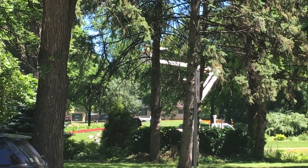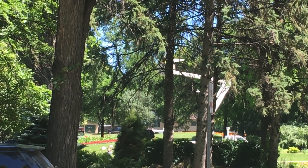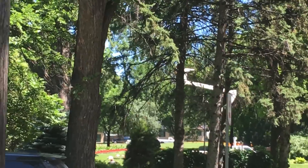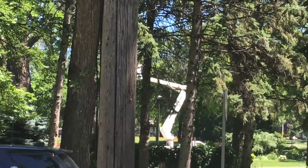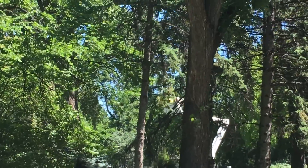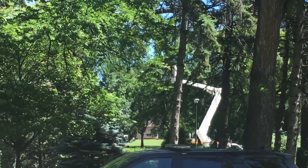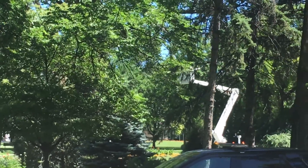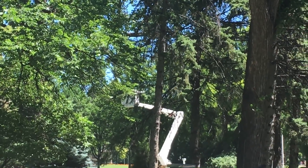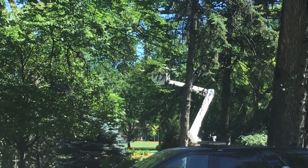We're waiting to see what happens here. The bear would be just to the left of that bucket and up a little bit. There are officers down around the area in the park armed with shotguns. They didn't know for sure what the bear is going to do.